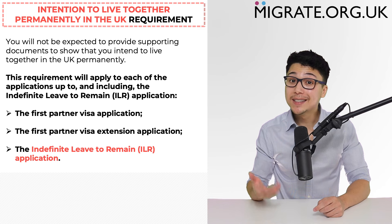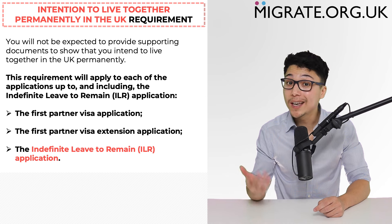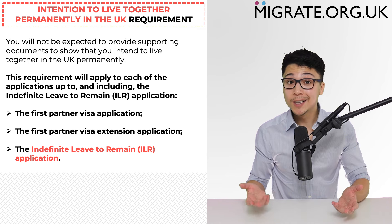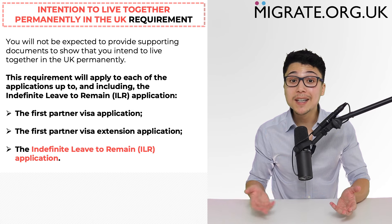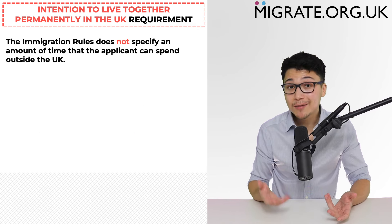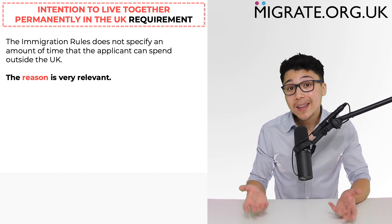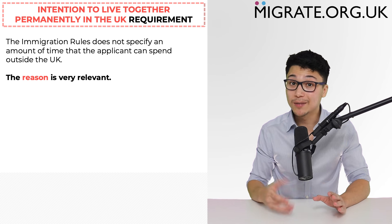So if the applicant and/or sponsor have spent a significant amount of time outside the UK after being granted the first partner visa application but before the ILR application, this can call into question the intention to live together permanently in the UK requirement when submitting either the first partner visa extension or the ILR application. The immigration rules do not state a specific amount of time that can be spent outside the UK before the requirement becomes problematic, because the reason is very relevant. One or both partners going on a study trip as part of a course and/or working overseas are examples of good reasons which justify spending extended periods outside the UK without calling into question the intention to live together requirement.